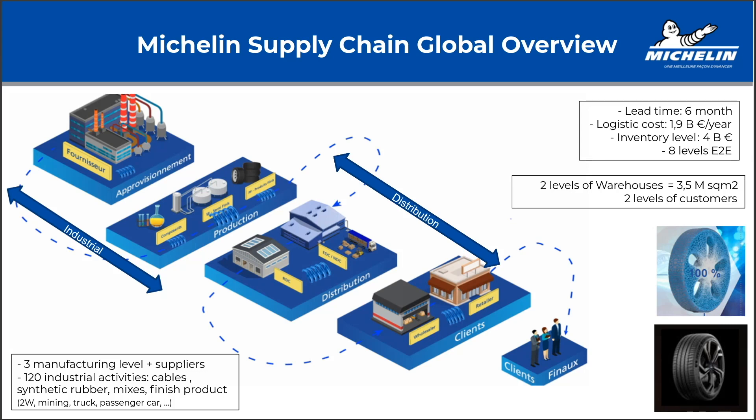There are different types of tires — this is a current one, and this is a concept tire, the next generation targeting 2050. So this is globally an overview of the supply chain. The total lead time is six months, which is quite long.